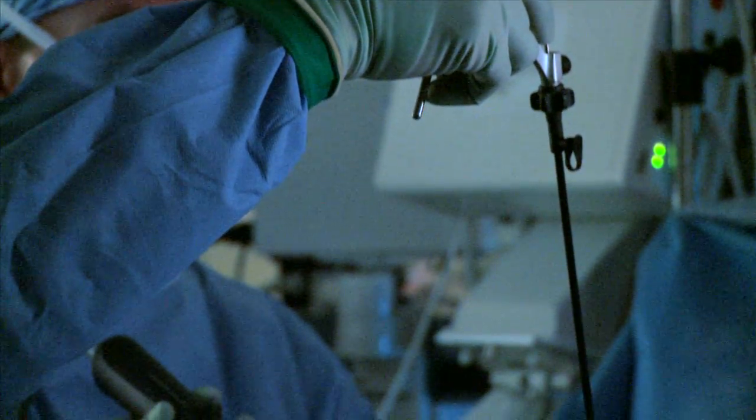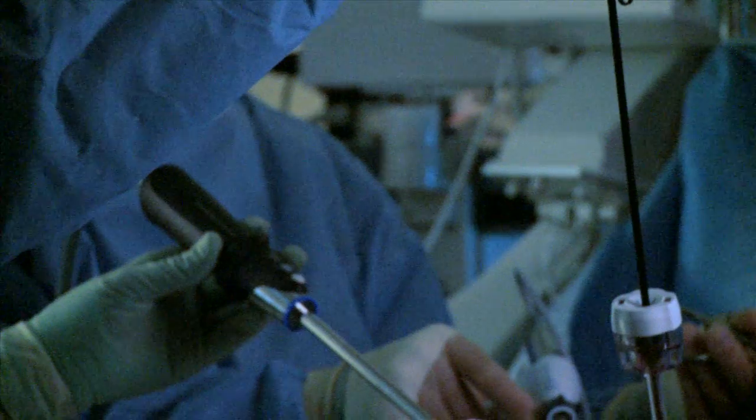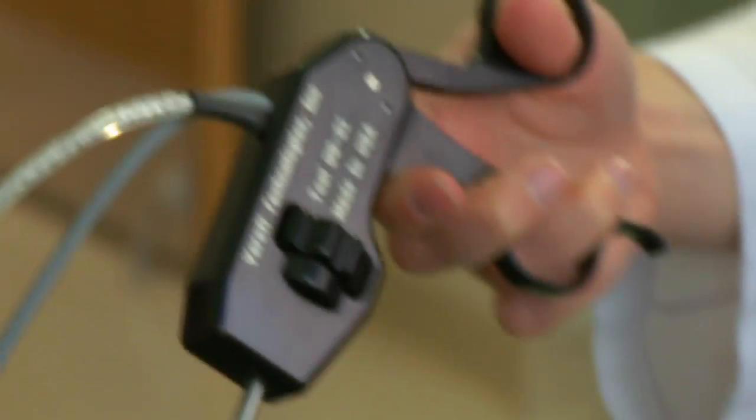Through the use of compliant mechanisms, these single-piece tools are able to perform tasks such as cutting and grasping with no hinges or pin joints.